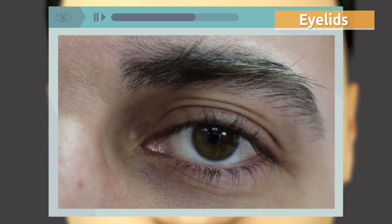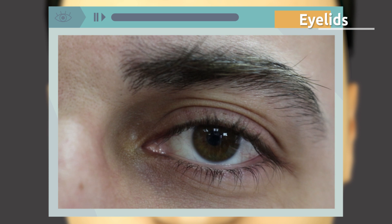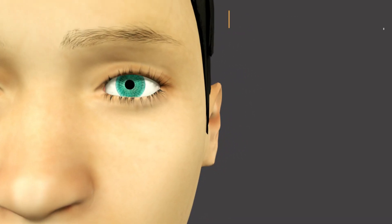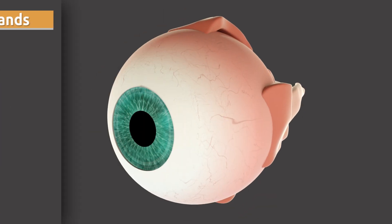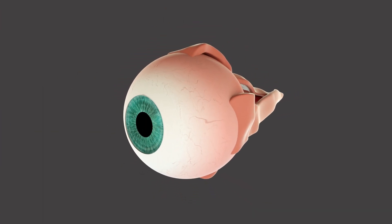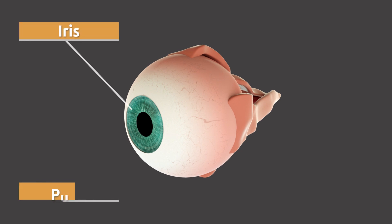The eyelids open and close many times per minute and help the eye stay clean and moist. The lacrimal glands help clean the eye and eliminate the germs in the dust that reaches the eye.